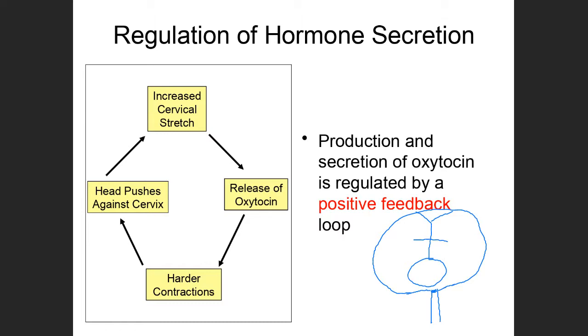The pressure of the baby's head pushes on the cervix and starts to stretch it open. There are receptors in the cervix that recognize that stretch. When that stretch is detected, those receptors send a signal to the posterior pituitary and the hypothalamus, causing them to release oxytocin.